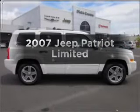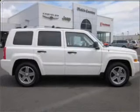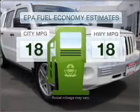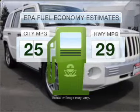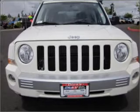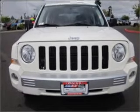Imagine yourself in this 2007 Jeep Patriot. This is the set of wheels you've been looking for. Save your money and make fewer trips to the gas station when driving this fuel-efficient vehicle with an efficient four-cylinder engine connected to a smooth-shifting automatic transmission.